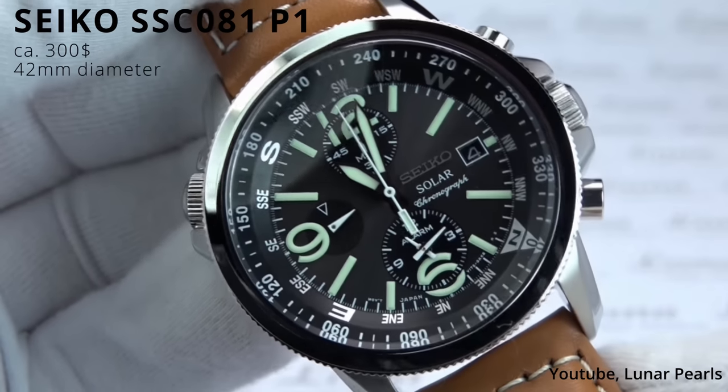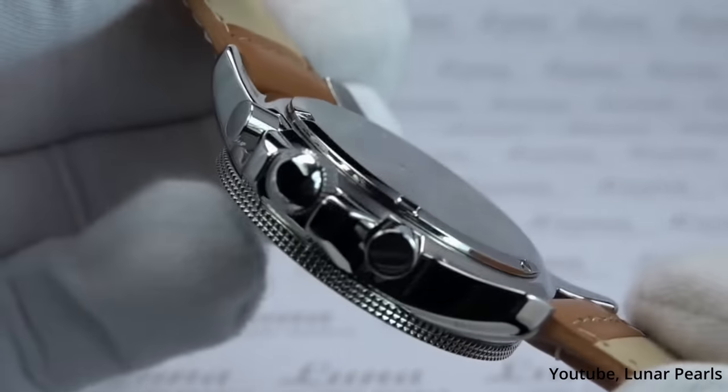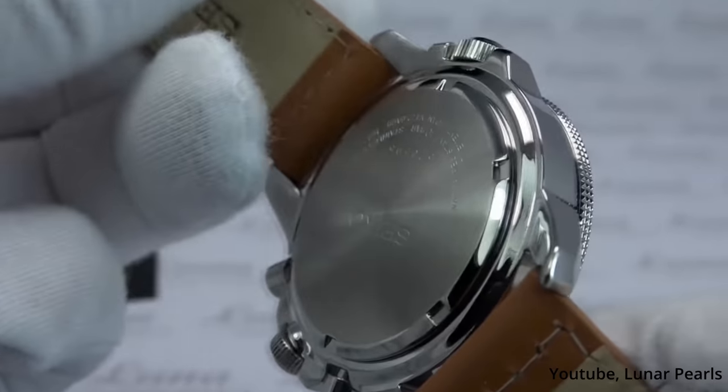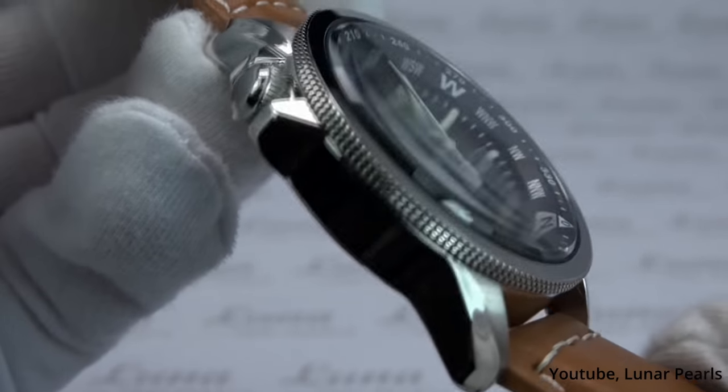We also have to include a Seiko within this price range, and there is plenty to choose from. So let's pick the Seiko SSC081 P1. This isn't a mechanical but a quartz watch, but that way it is able to be competitive, not only in price — as this one runs for about $300 — but also in its features, as this one also houses a compass, for example.